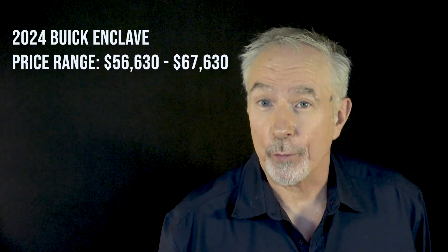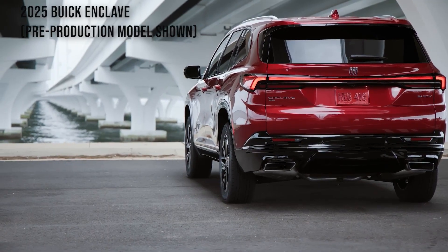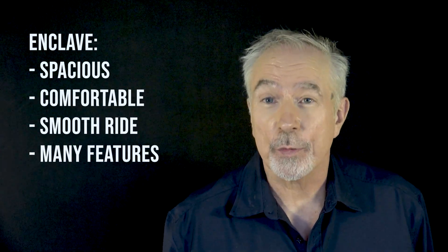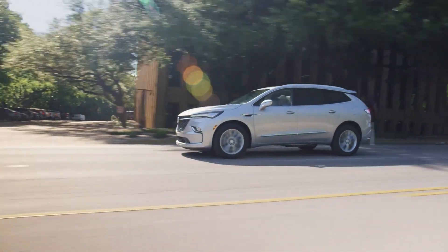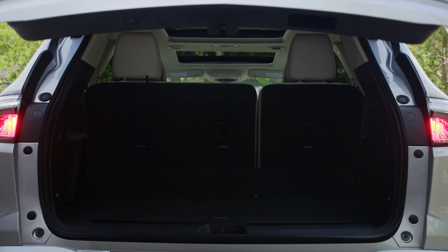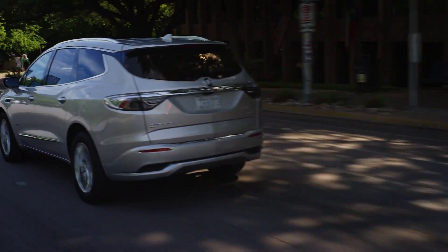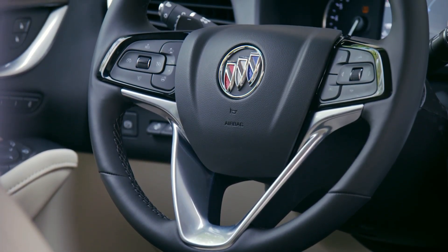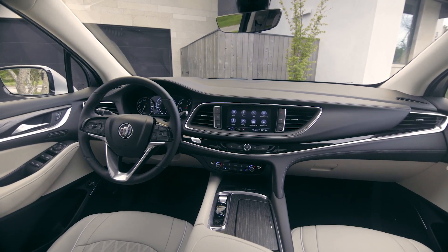We'll turn now to the 2024 Buick Enclave. Before I say anything about the 2024, I need to tell you that for the 2025 model year, Buick plans to launch a significantly upgraded version of the Enclave. For now, the 2024 Buick Enclave is spacious and comfortable — it offers a smooth ride and plenty of features. On the upside: generous cargo and passenger room, perfect for family road trips; a quiet and smooth ride; plenty of standard features; and lots of device charging solutions to keep all your gadgets powered up on the go.